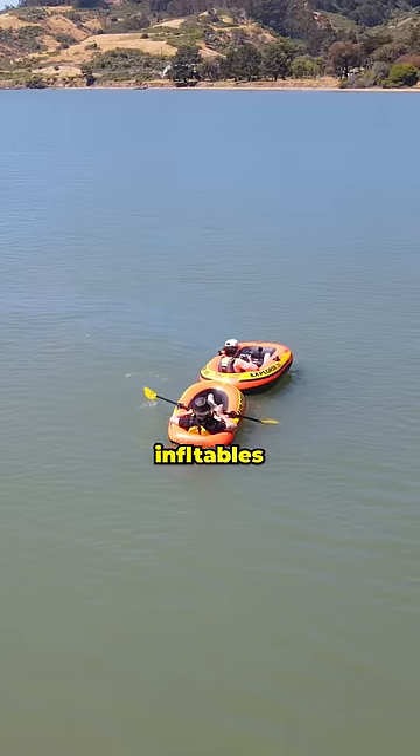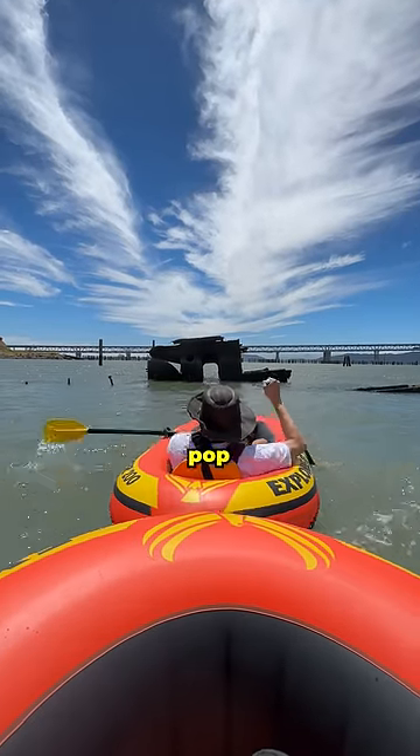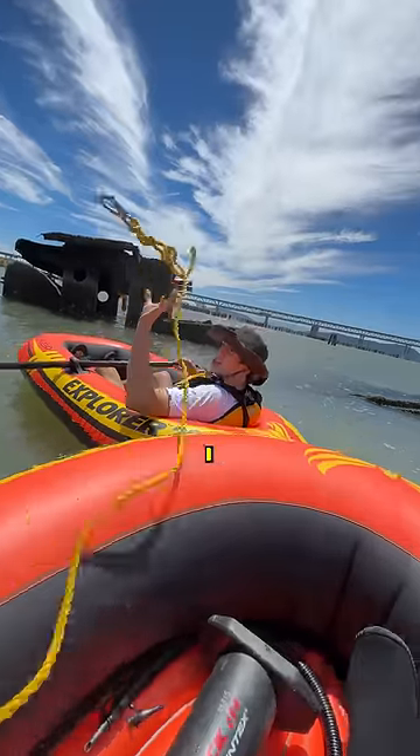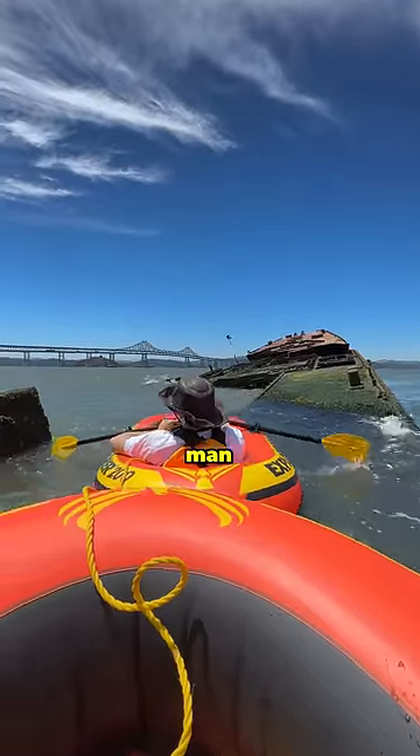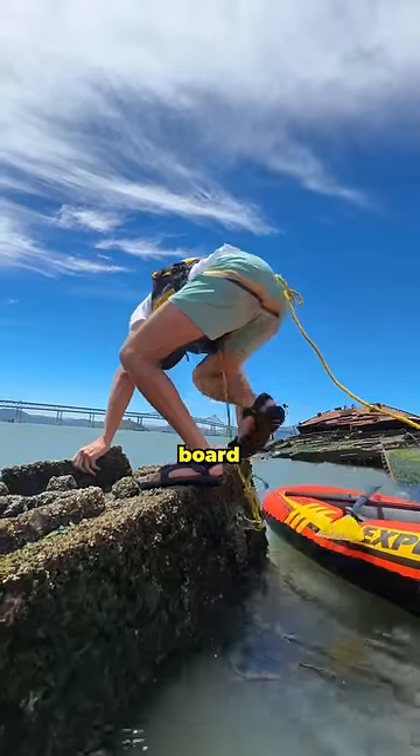Now as you can see, the boats we're using are pool inflatables. They are not meant for the open ocean, so if we weren't fast enough, they could pop and we would be stranded. But eventually I got us close to the shipwreck, my cameraman gave me an anchor, and I clipped us to the side of the boat and climbed on board.